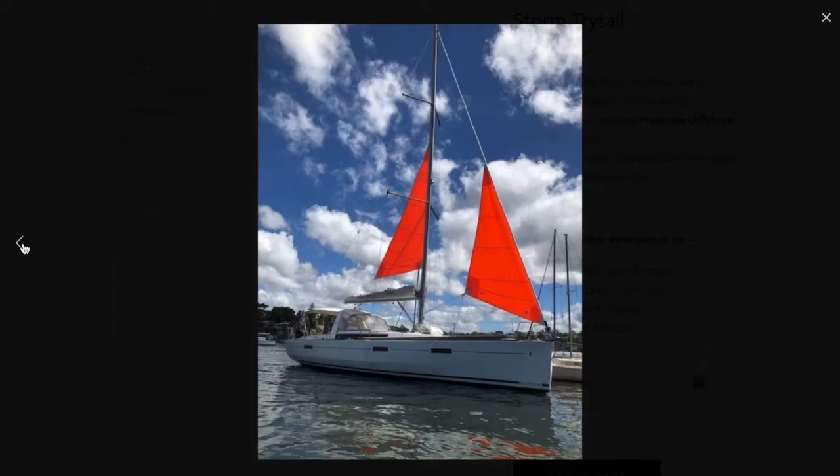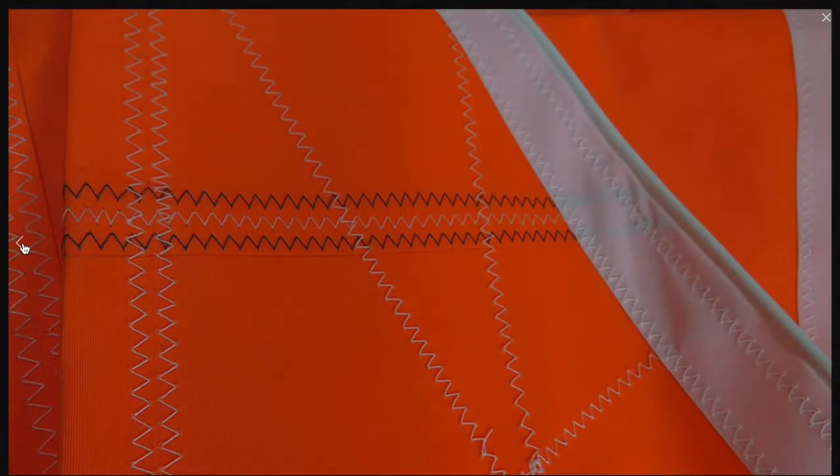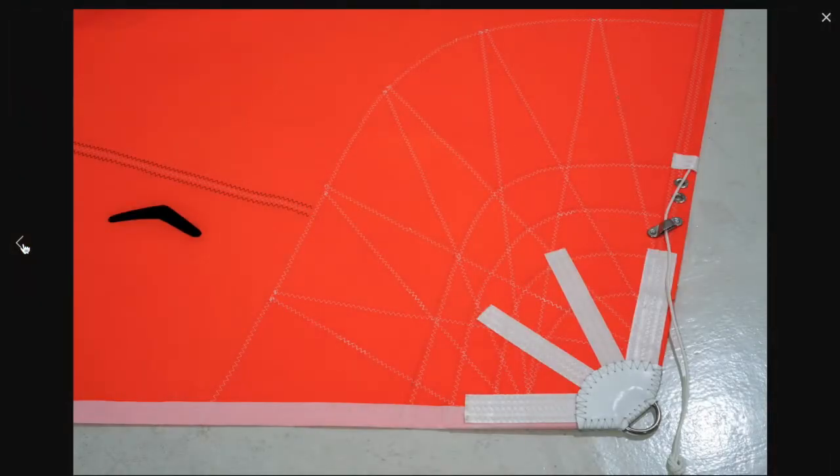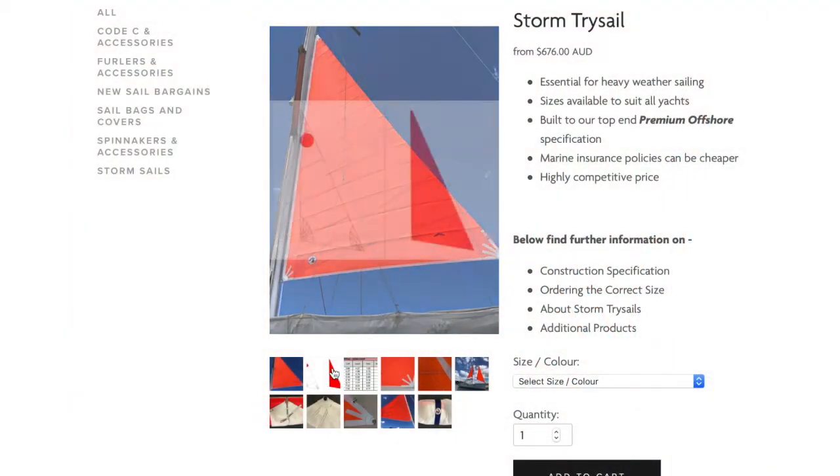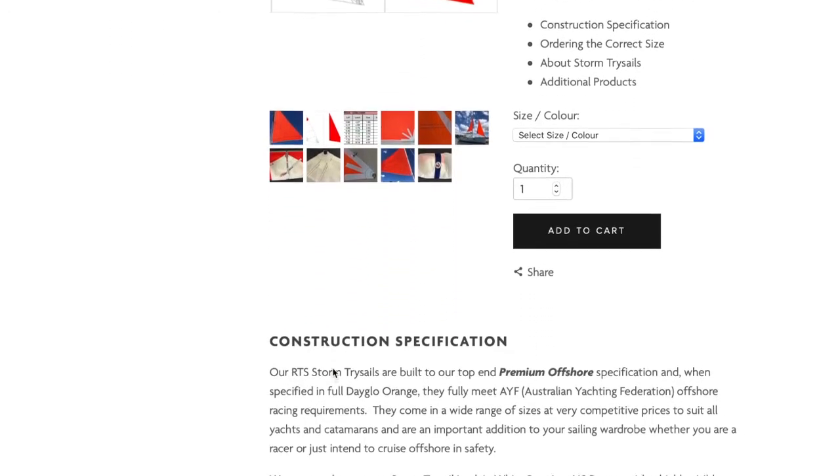Let's look at our storm trisails page to find out more. As you'll see on our website, there are some sample photos that you can browse through. We offer all of our stock size RTS storm trisails in a choice of either white with a dayglow orange patch, or in solid dayglow orange, which is more visible and meets racing rules.